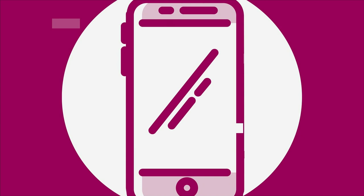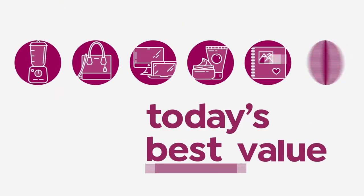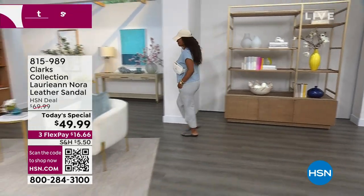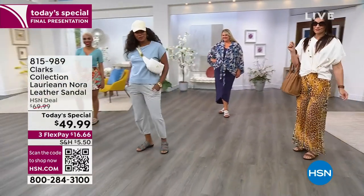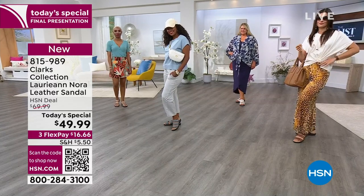Let's get to the sandals. We have a today's special that has been flying out of here since midnight. It's by Clarks — very, very comfortable all-day wear in premium leather. Almost 23,000 sold since midnight. This is the Clarks Collection Lori Ann Nora leather sandal, HSN steal of a deal. The today's special is $49.99. The first payment is $16 and some change.